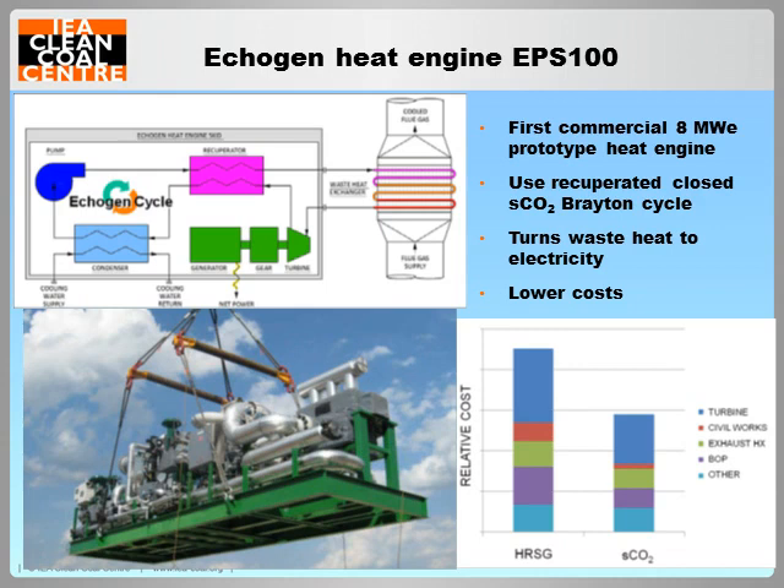The first commercial indirect heating closed sCO2 Brayton cycle heat engine, developed by a company called EcoGen Energy Systems, was brought to the market in 2014. The heat engine turns waste heat from various industrial processes into electricity and operates at relatively low temperature. The commercial operation of EcoGen's heat engine proves the technical and economic viability of sCO2 Brayton cycles for power generation. EcoGen is now working with industrial partners and research institutes to develop a closed sCO2 Brayton cycle power system that operates at higher temperatures.